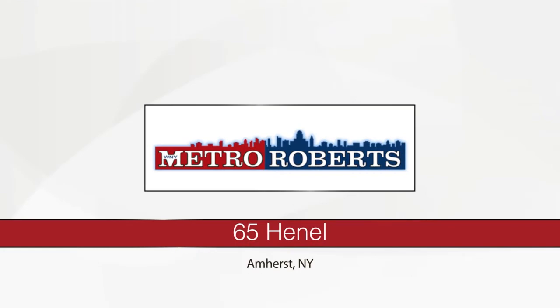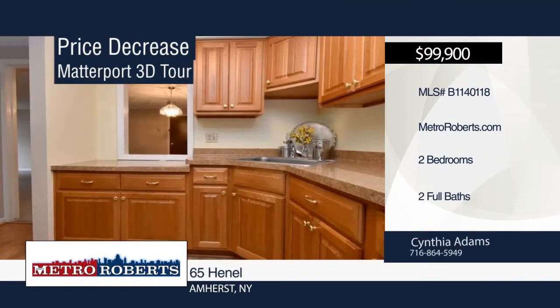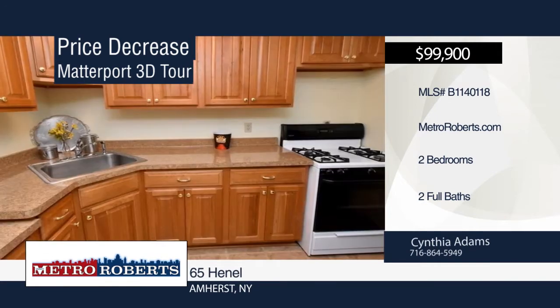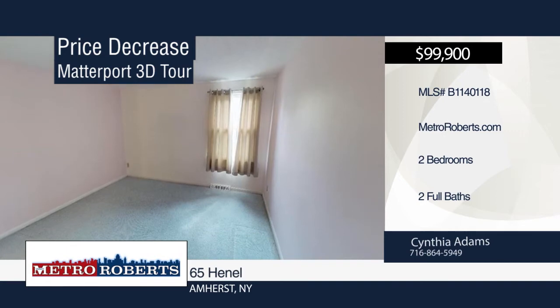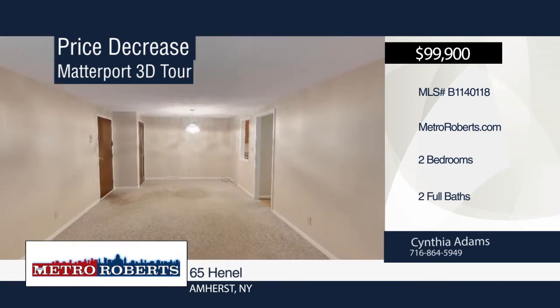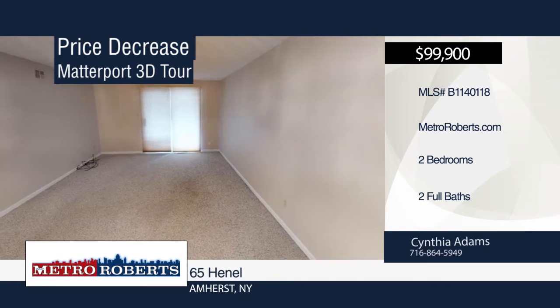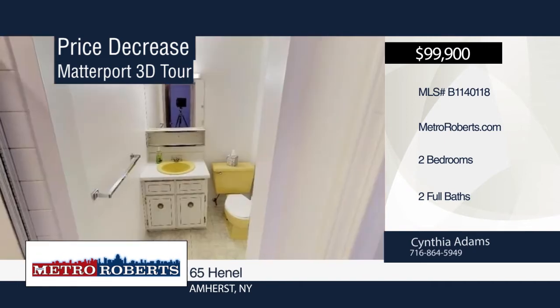Enjoy condo living in this two-bedroom, two-bath first floor unit. It features a newer kitchen, dining room, and large living room with sliding glass doors leading out to a relaxing patio porch. A washer, dryer, and storage area are also included. Only steps away from the pool with green space and tables. See everything in person with a call to Cynthia Adams. Matterport 3D tours can be viewed on MetroRoberts.com.